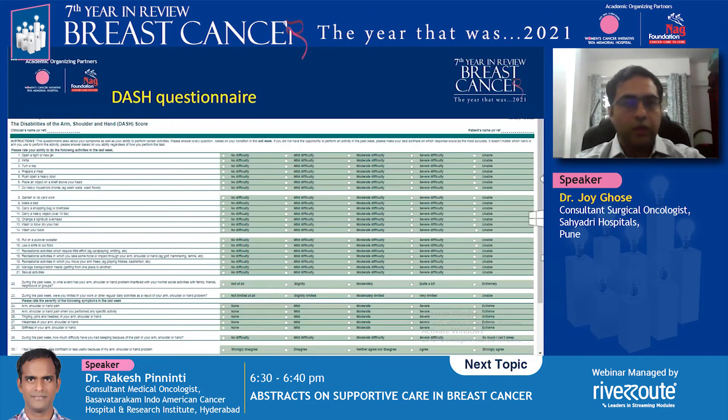This is what the DASH questionnaire looks like. It is a 30-point questionnaire in which a lower score indicates a better functional outcome and lower pain scores, compared to a higher score where a patient has more morbidity after surgery.